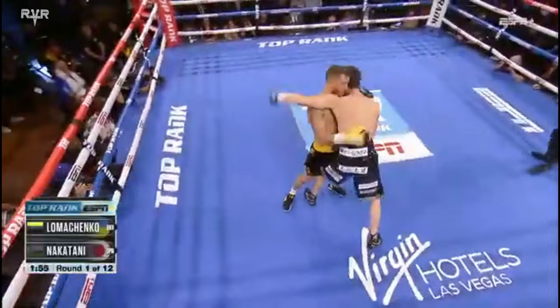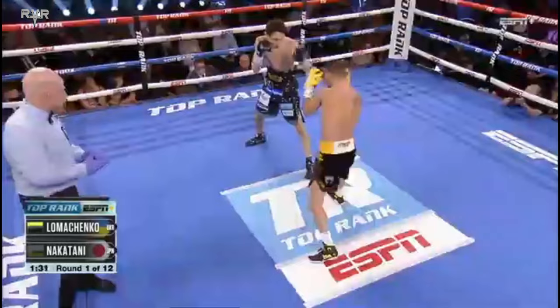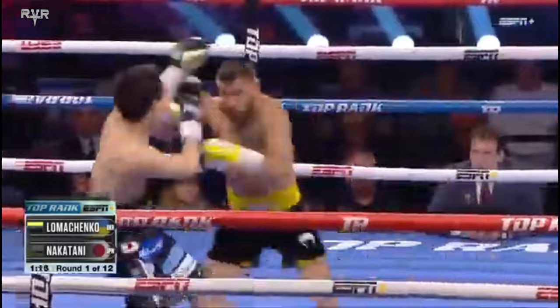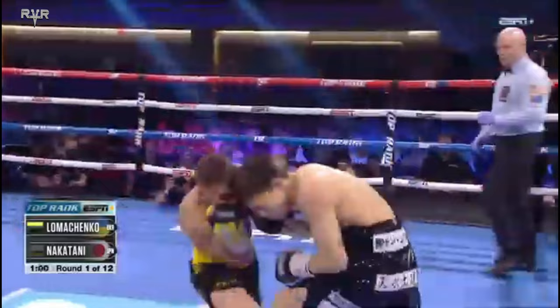That's when he's at his best, when he is able to create angles. Loma's coming out more aggressive than we usually see him. Right hand down the middle as Loma attempted two jabs to move in. Nakatani has a lot of confidence in that right hand. Left again from the former champ. It's going to be about patience for Loma — a matter of time.